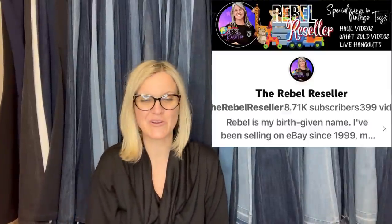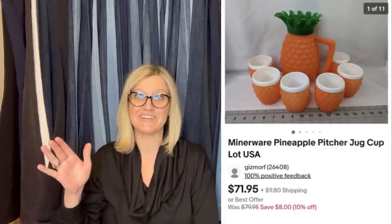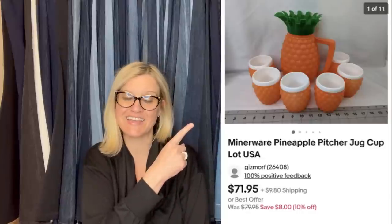This one comes from The Rebel Reseller — check out her YouTube channel. She sells tons of plush. Purchased at an estate sale in a box with other pineapple items for $10. Sold for $71.95. It is a Minerware pineapple pitcher jug cup lot, made in the USA.